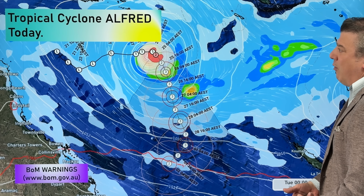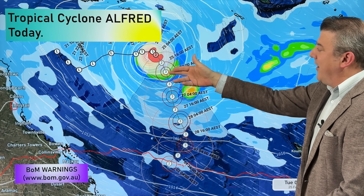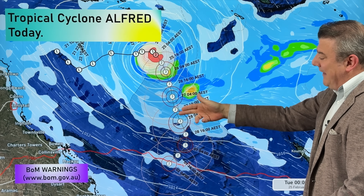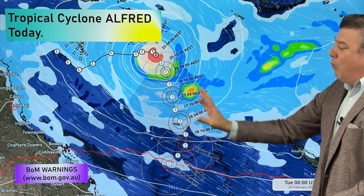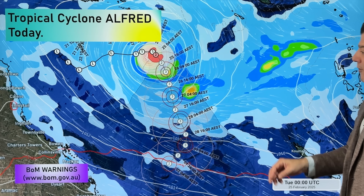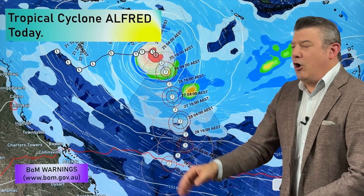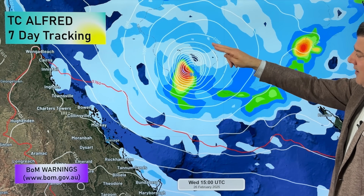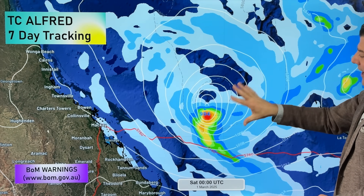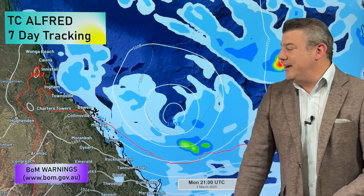Moving over to the Coral Sea, here is Cyclone Alfred — category two when we recorded this, and it may well be up to category three pretty soon. It's likely to remain at that severe category three status offshore, well away from land — away from Australia, Vanuatu, and New Caledonia. This is an offshore storm and a perfect breeding ground for it to get larger. Looking at the seven-day tracking animation, you'll see it dropping southwards, then it kind of stops and weakens as it moves in towards Australia.